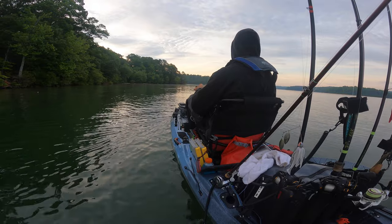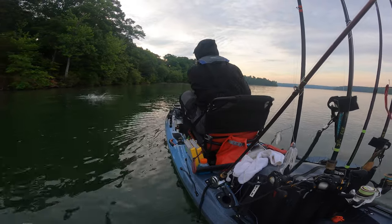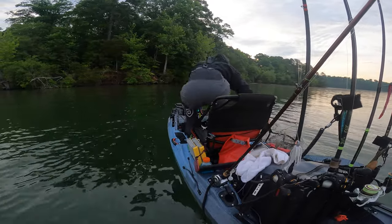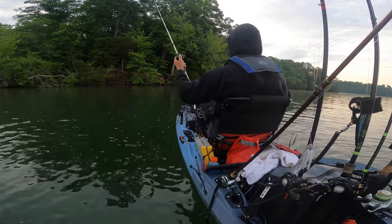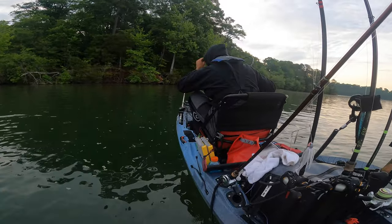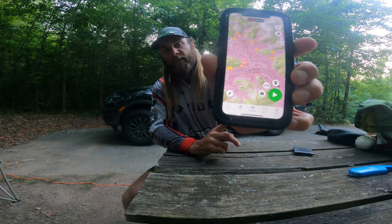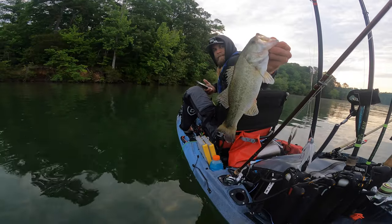I threw the jerk bait a little longer and caught two more fish under 14 inches, but then I broke the golden rule of fishing — I left fish to find fish — and did not find any more. I found some fish on docks that would chase my fluke out but wouldn't commit to it. After day one I pulled up the Angler app, put on the chart option, and used it to find long points where I wanted to chase top water fish early in the morning.